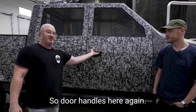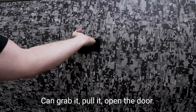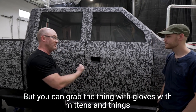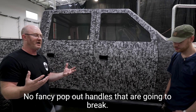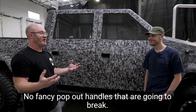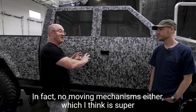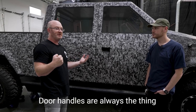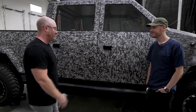On the door handles: it's a nice big grip, electronic. You can grab it and pull to open the door with gloves or mittens. No fancy pop-out handles that are going to break — no moving mechanisms, which is super important. Door handles are always the thing that break; you pull too hard and it snaps.